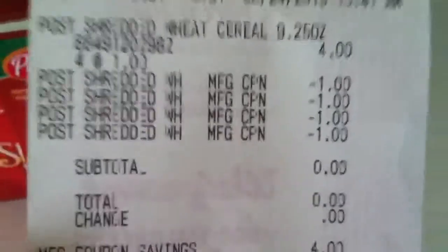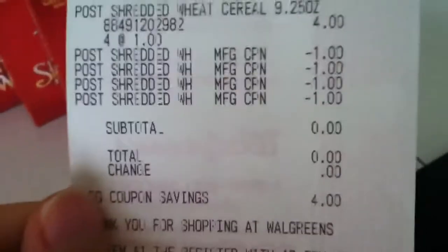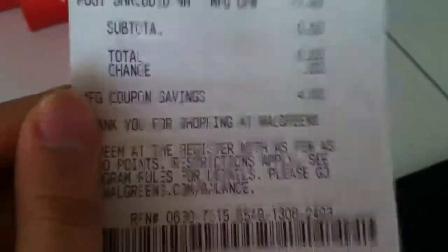There happens to be a dollar off coupon right on their Facebook page. It's a print limit of two per Facebook account per computer. But I had multiple Facebook accounts, so I went ahead and printed four. The limit is four per shopping trip, so I paid absolutely nothing.